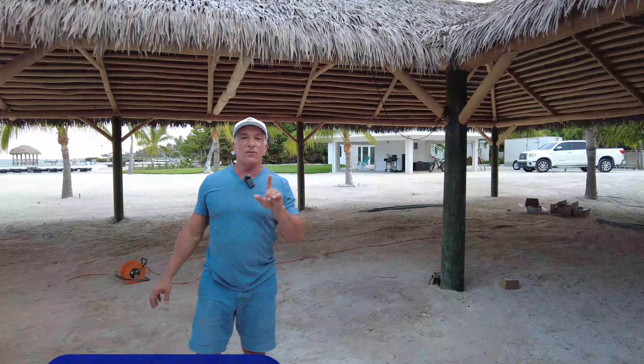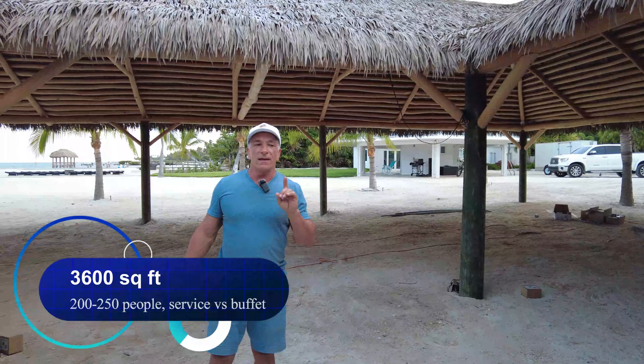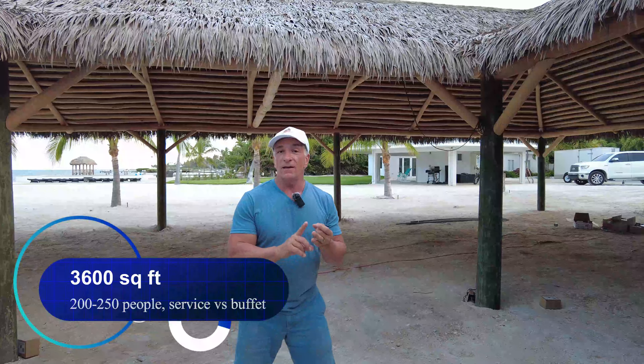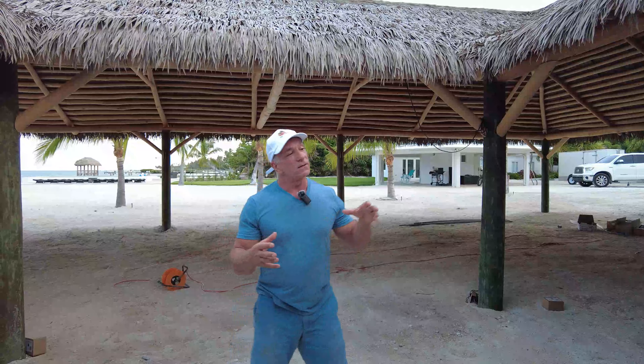With weddings you'll either have a buffet style or a seated served style. When you have a seated wedding you'll have fewer guests, and when you do a buffet you can have more. Generally we'll serve 250 buffet style here or 200 with seated service.